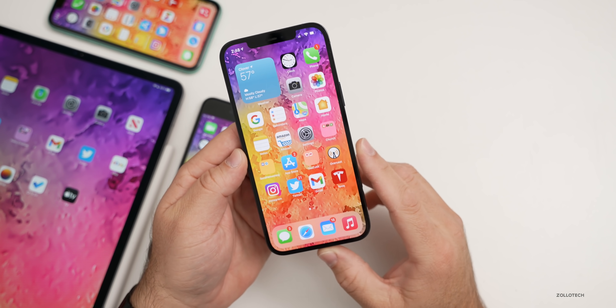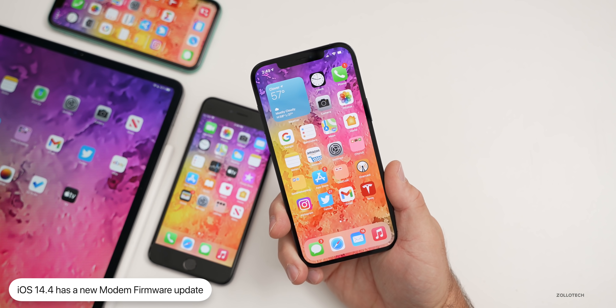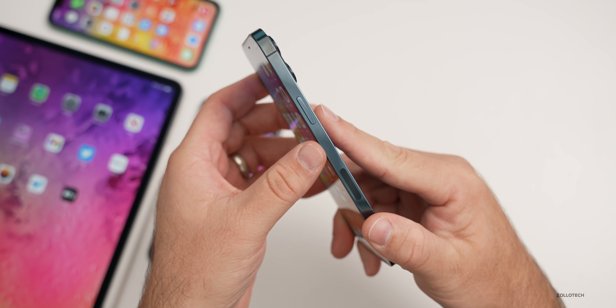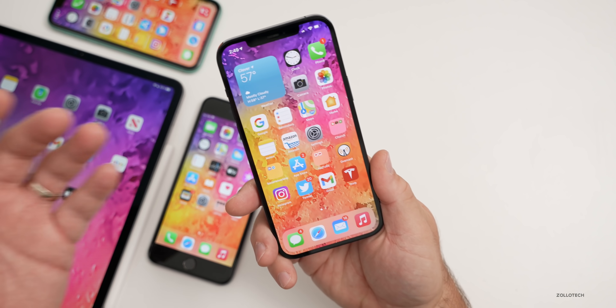The first thing they've updated is the modem. If you're on iOS 14.4 beta 1 or beta 2, or coming from iOS 14.3, you'll have a modem update which hopefully will fix issues with switching between 5G and 4G, and maybe just data in general on your iPhone 12 Pro Max or whatever device you're using.